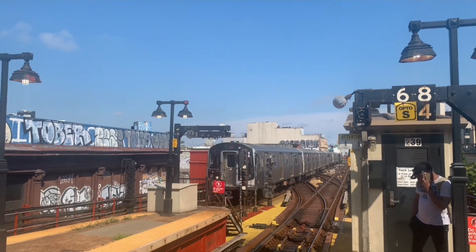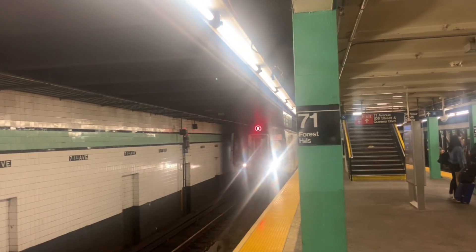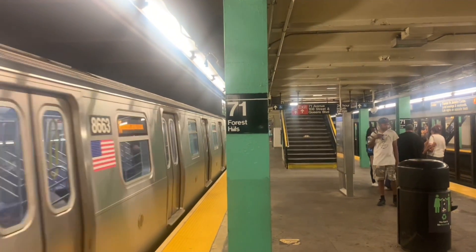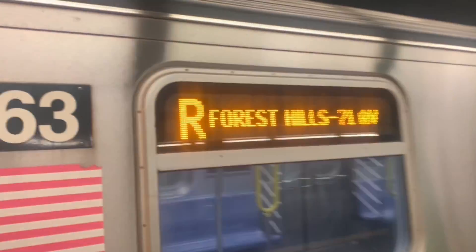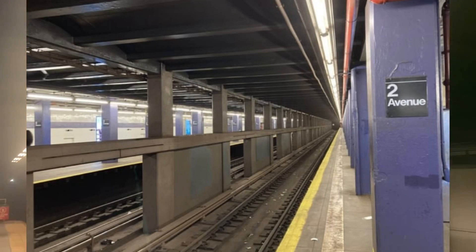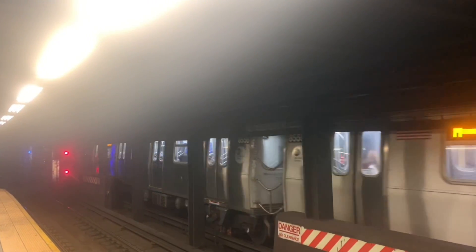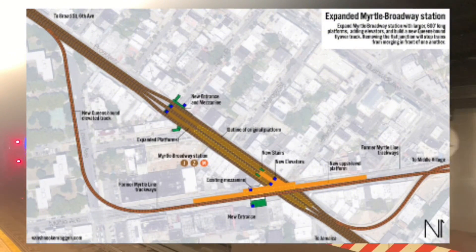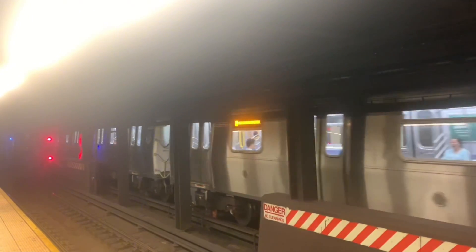I have yet to mention Queenslink, which has the added benefit of increasing capacity on the QBL local track west of 63rd Drive to 30 trains per hour. To me, Queenslink is a higher priority than a grade-separated Myrtle Junction. You can probably get away with short-turning M trains at 2nd Avenue for now, but as more capacity is needed in Williamsburg and Bushwick, grade-separating Myrtle so more M trains can run across the Williamsburg Bridge might be the way to go.